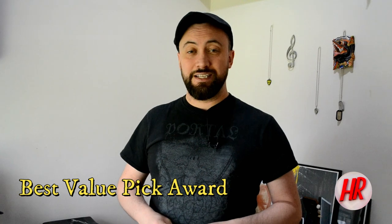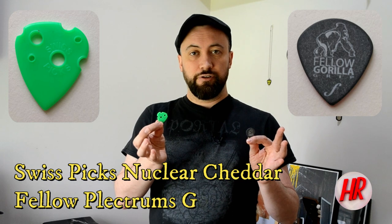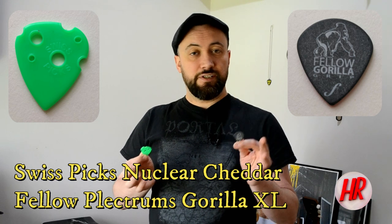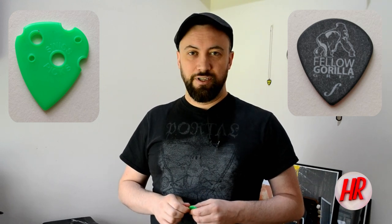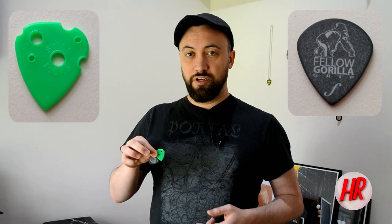This first award goes to the best value pick of the year, and it is a dead heat between these two. This is the Swiss Picks Nuclear Cheddar Rusty Cooley Signature Edition, made from polycarbonate and weighing in at 2 mil. This is the Feliplectrum Gorilla XL, all the way from Australia, made of Delrin and measuring in at 2 millimeters. Both of these picks have completely different characters but the unifying characteristic is the fact that they are insanely good value for money, especially given that they are shipping from the States and Australia respectively.